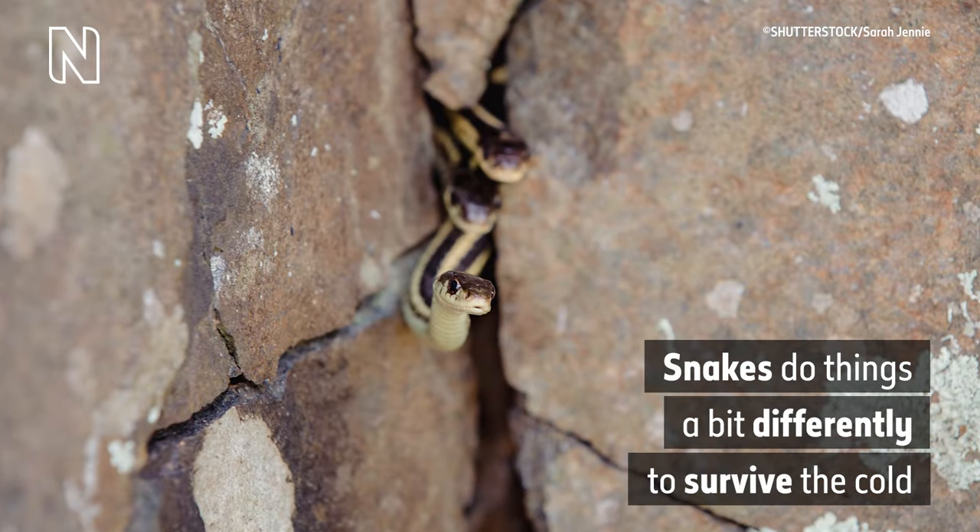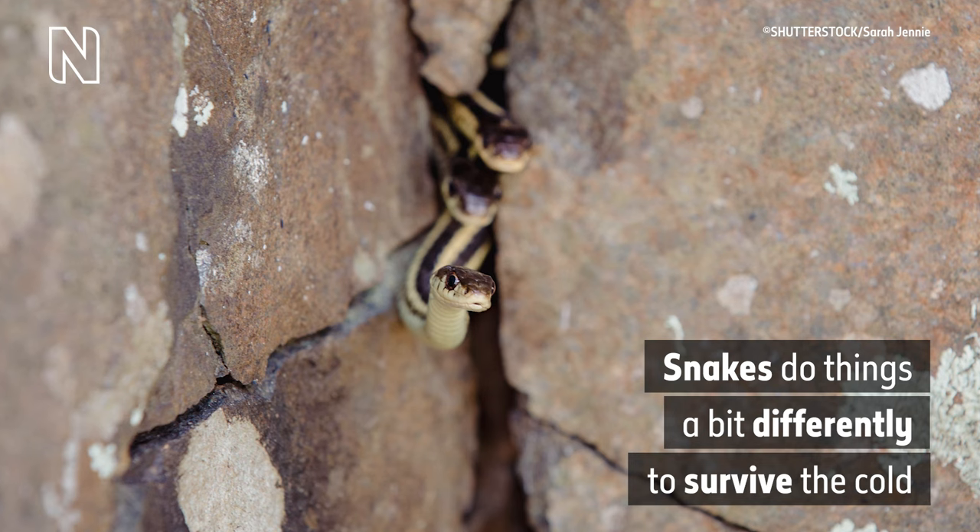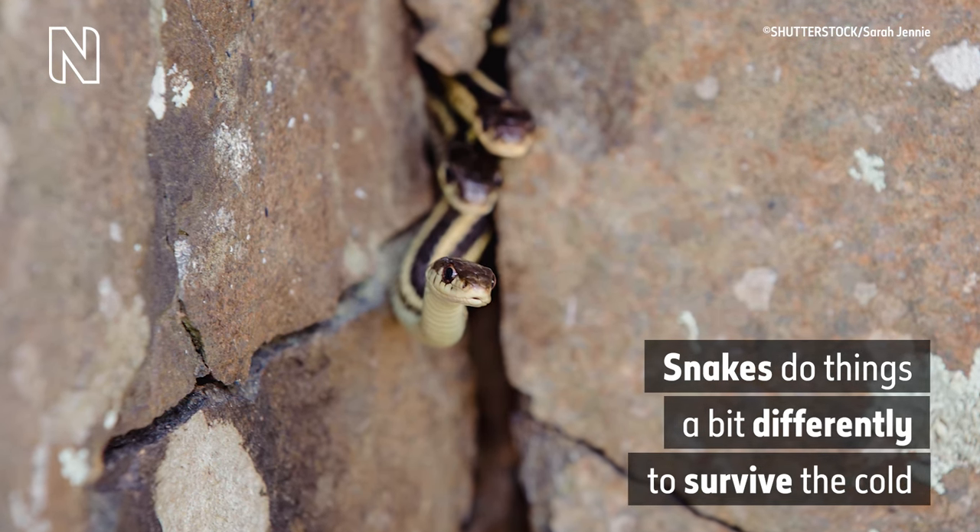A still image of three yellow and black striped snakes emerging from a crack in a rock face. On-screen text reads: 'Snakes do things a bit differently to survive the cold.' Lots of animals survive the winter by resting, saving energy when food is scarce.